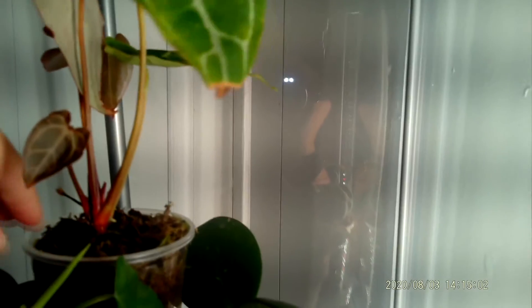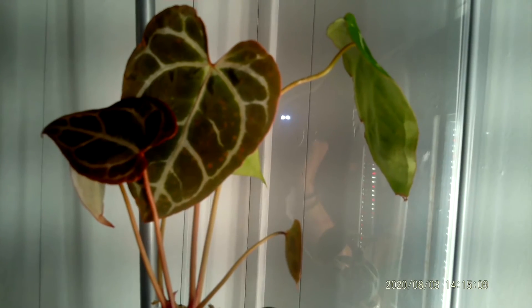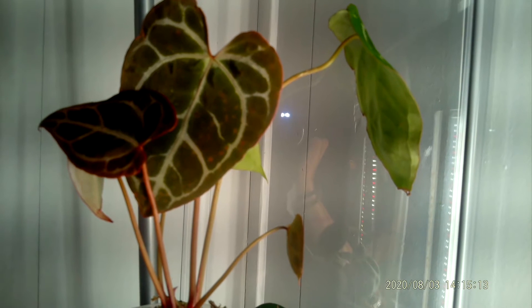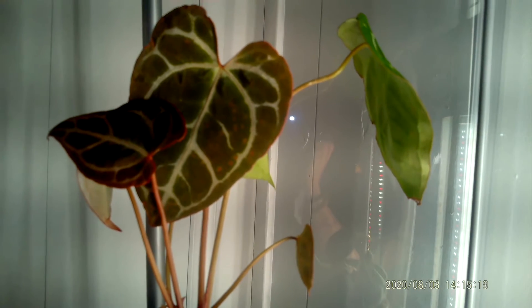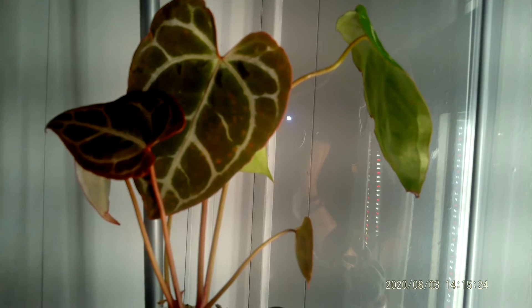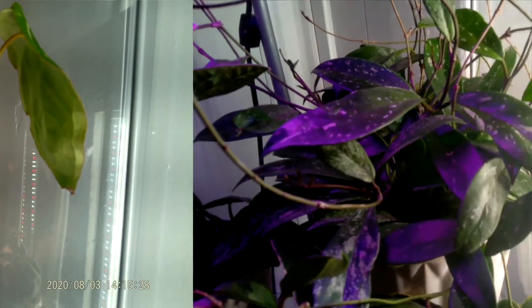The anthurium crystallinum has got just oodles of new growth coming in. It's chilling in a Starbucks coffee cup in sphagnum, and I've decided I'm not going to make any changes to it right now. I did a whole video on what I should do, but yes, number two on the list: anthurium crystallinum.